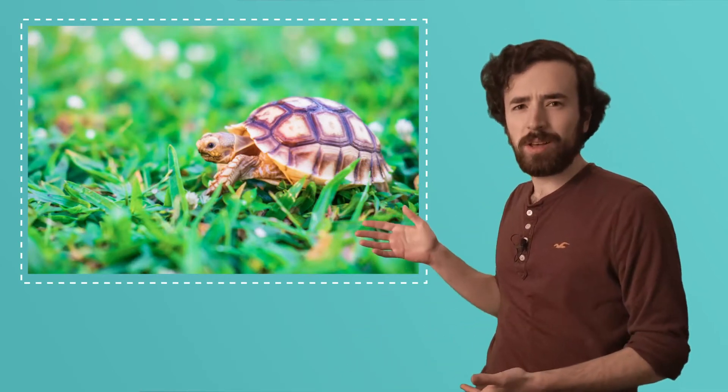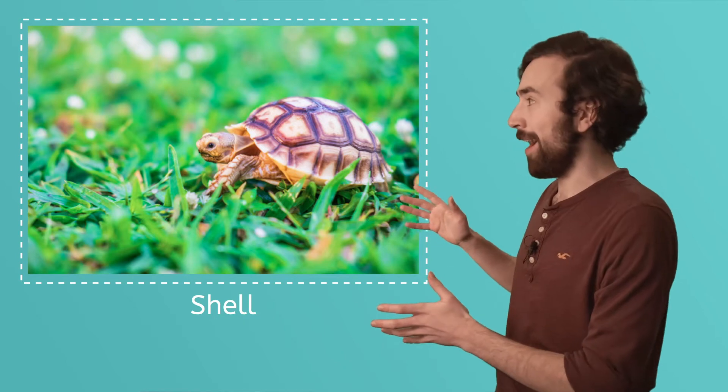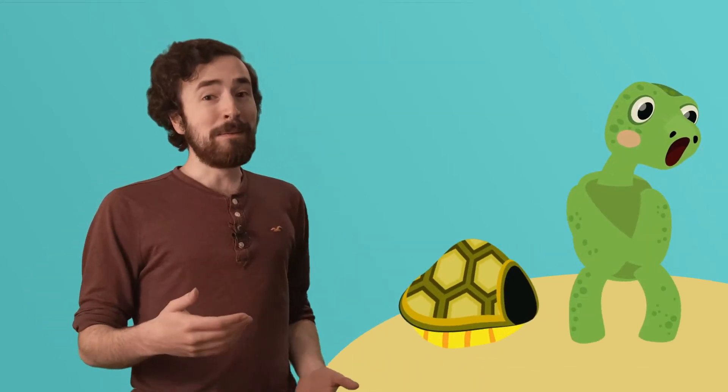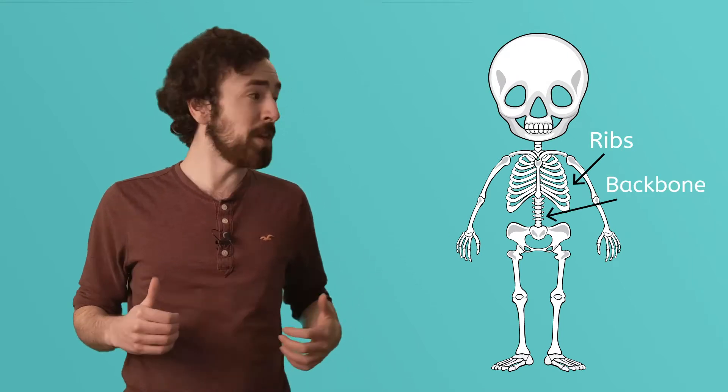One of the main cool things about turtles is that they have this thing on their back. What's it called? That's right, a shell. Here's what this turtle shell looks like. Now, I remember seeing some old cartoons where a turtle got so scared that he jumped out of his shell and ran away. It was really funny, but it's impossible. Why? Because a turtle's shell is basically its ribs and backbone — only instead of being on the inside of their body like ours are, it's on the outside.